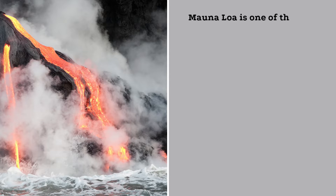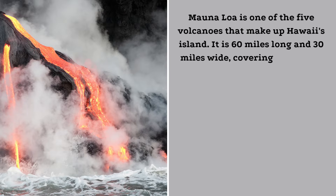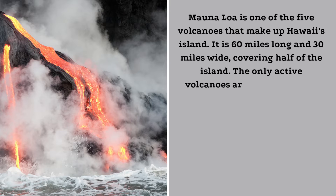Mauna Loa is one of the five volcanoes that make up Hawaii's island. It is 60 miles long and 30 miles wide, covering half of the island. The only active volcanoes are Mauna Loa and Kilauea.